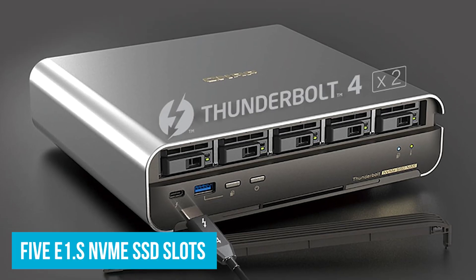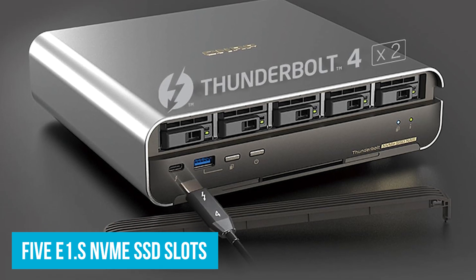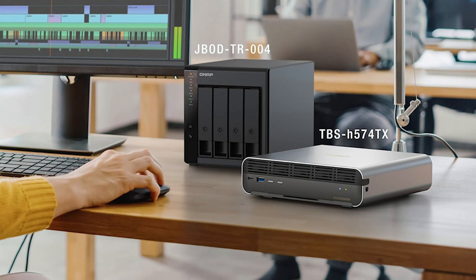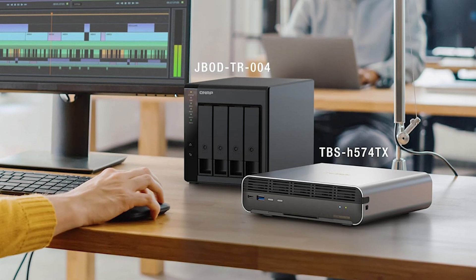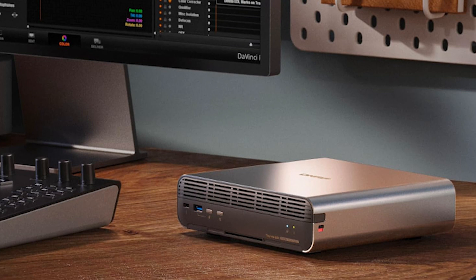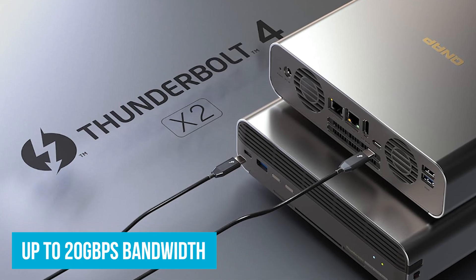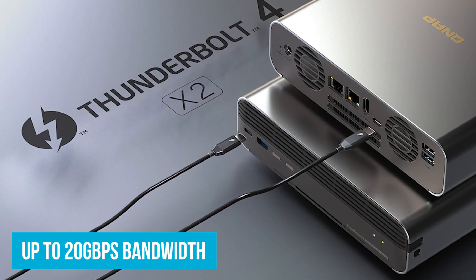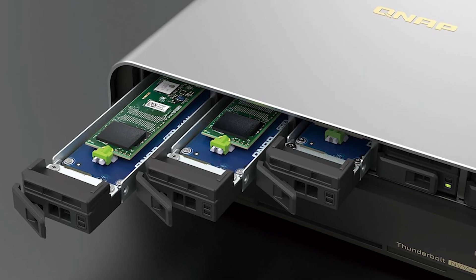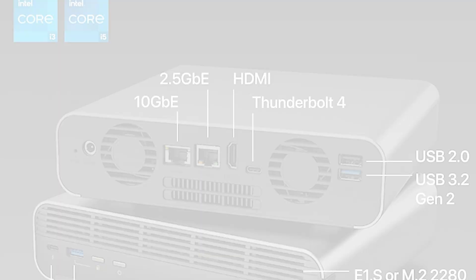The five E1.S NVMe SSD slots are a standout feature, offering super-fast storage. Picture this: you're working with massive raw video files, and they load in seconds, not minutes. This speed is critical when deadlines are looming. Thunderbolt 4 ports are another highlight — they deliver up to 20GB per second bandwidth, which makes moving huge video files between your NAS and computer incredibly fast. This is a game-changer for teams collaborating on complex projects, as everyone gets access to the files they need instantly.